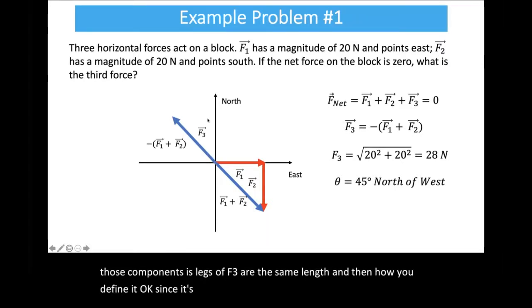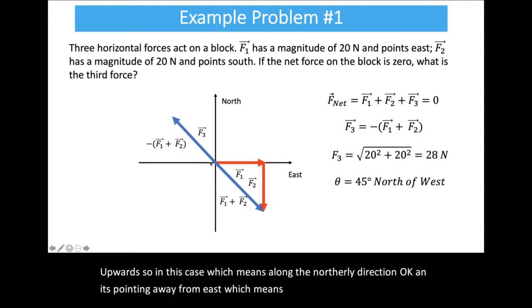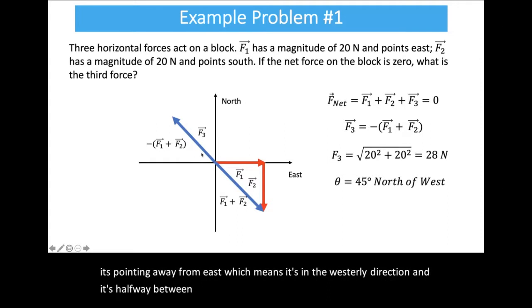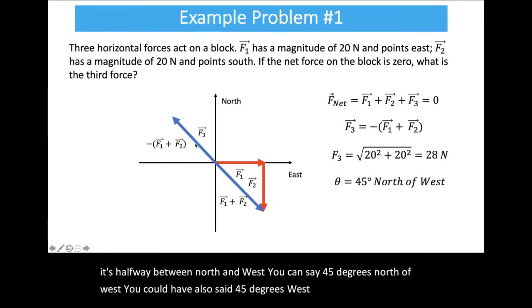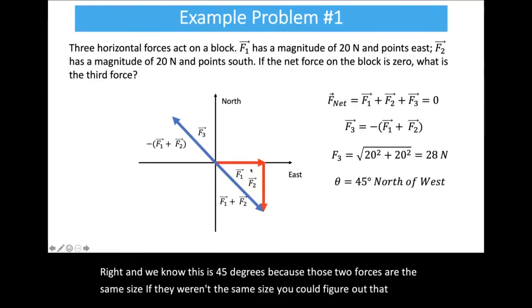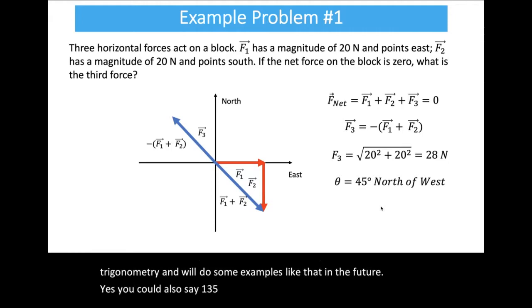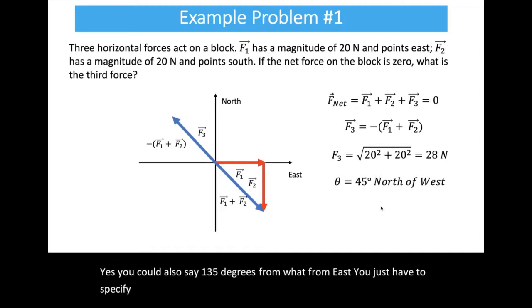You could also say 135 degrees from east — you just have to specify it. The rule is: make sure you specify the angle correctly with words, or draw a correct picture. If the two force components weren't the same size, you could still figure out the angle using trigonometry, and we'll do examples like that in the future.